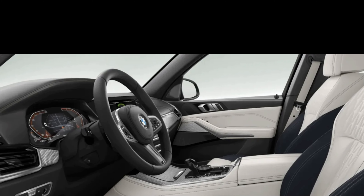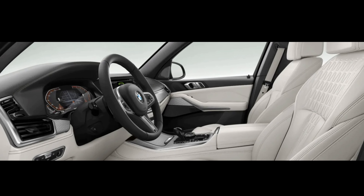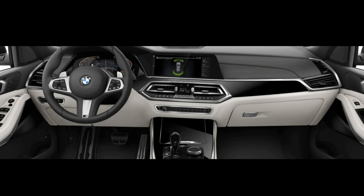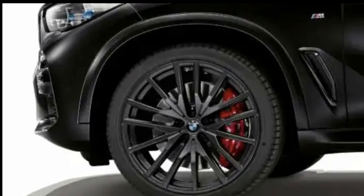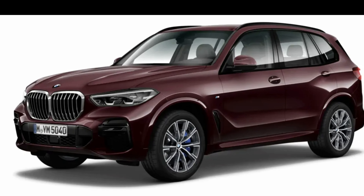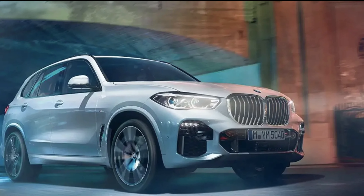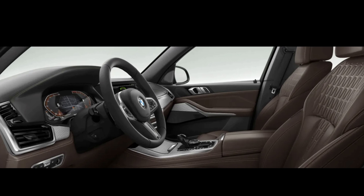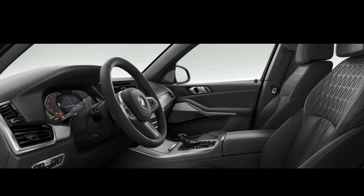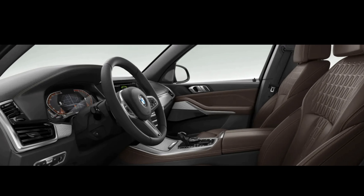The interior comes standard with leather seats with heated front seats, a panoramic sunroof, and adaptive LED lights. The infotainment system features a 12.3-inch screen compatible with Apple CarPlay and Android Auto. Advanced safety features include daytime pedestrian warnings, frontal collision warning with city collision mitigation, rear collision preparation, lane departure warning, blind spot detection, and rear traffic warnings. Optional packages include active cruise control with stop-and-go, parking assistance, an M Sport package, a premium package with head-up display, and an executive package with laser light headlights.